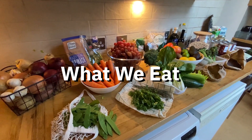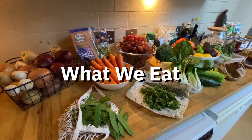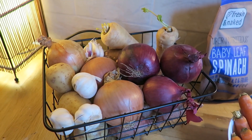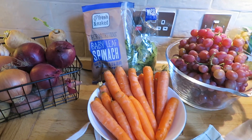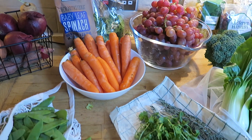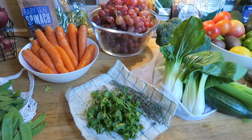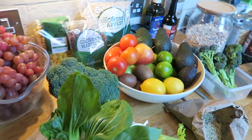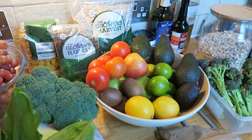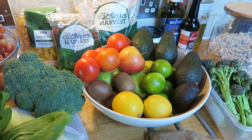Now that we've returned home, we'll run you through exactly what we eat every week. We always have potatoes, onions, garlic and parsnips on hand, carrots, spinach, grapes, a selection of herbs, snap peas and bok choy for stir fries, cucumbers, celery, broccoli, and a big bowl of fruit including avocados, tomatoes and some citrus in there as well.